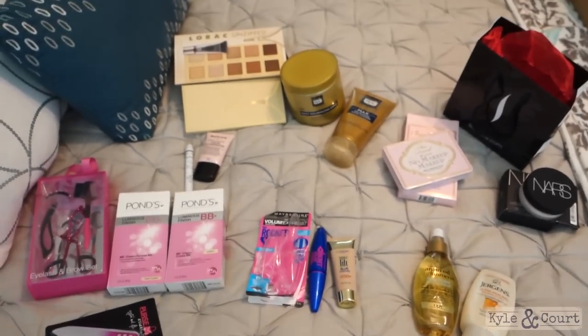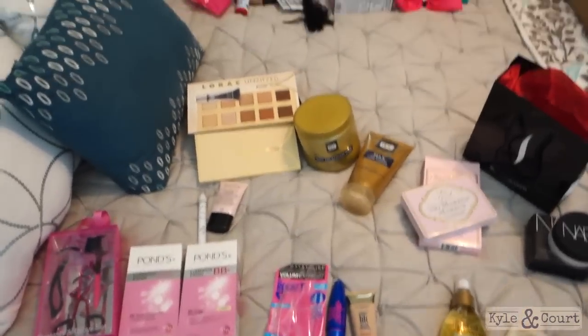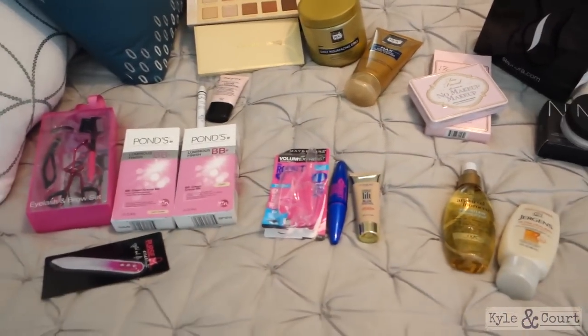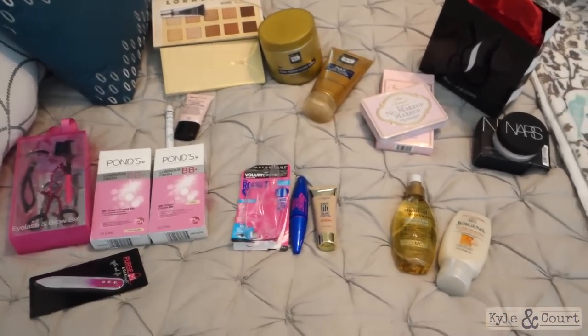Okay guys, so there we go — there are my goodies that I got, my makeup kind of splurgy goodies. Mainly those were the splurges, and some of this is just everyday stuff like when you run out you buy more. I just thought it'd be fun to share this with y'all. Thanks for watching everybody, and I'll talk to everyone later.